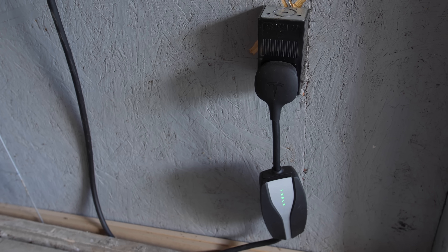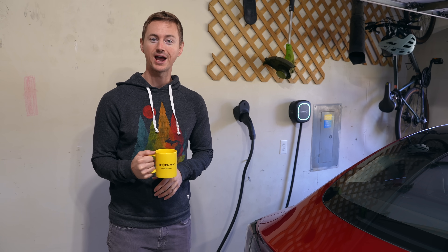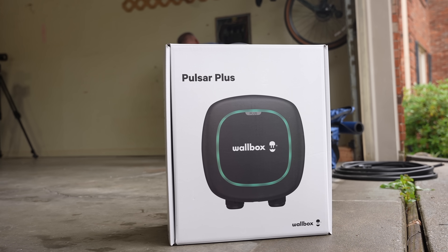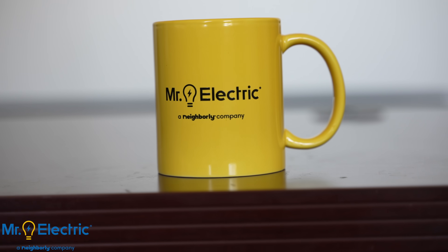For the first five years, this is how I charged my Model 3 nearly every day and it worked perfectly. But after recently moving to a new house, I upgraded to a Wallbox EV charger thanks to the awesome electric company who installed it and who is also today's sponsor, Mr. Electric, a Neighborly company.